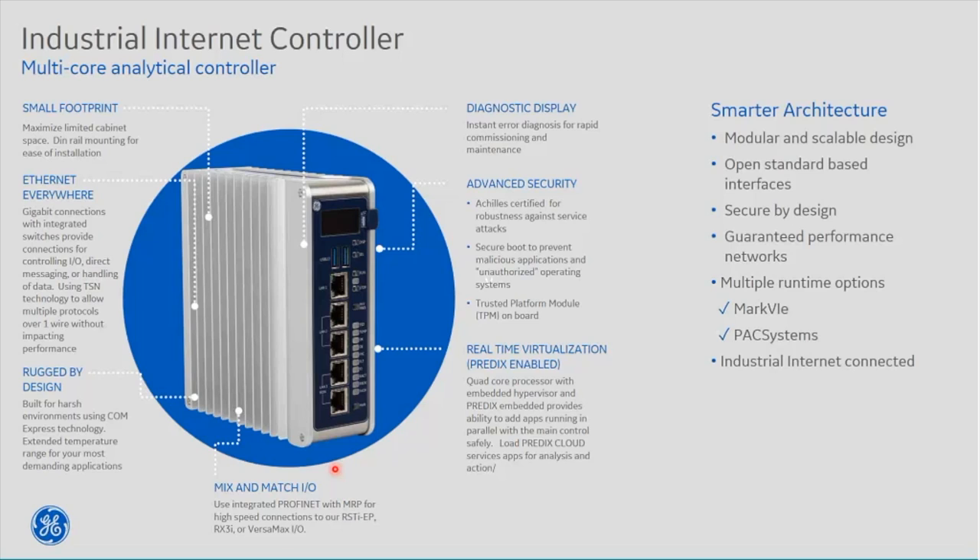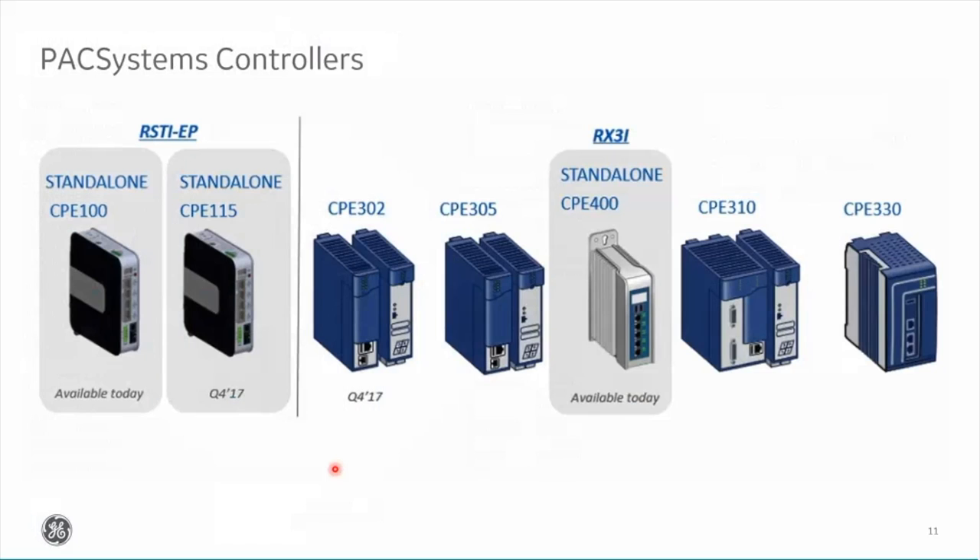This is real live in the field running today — still very new to GE but growing. If having the controller connected to the internet concerns you, rest assured it will happen within two to ten years regardless — everything is on the internet. Security is absolutely at the front end of our development on this. So where do our controllers stand? Looking at this overview: as of last year we had the CPE305, CPE310, and CPE330 as our higher-end RX3i controllers.